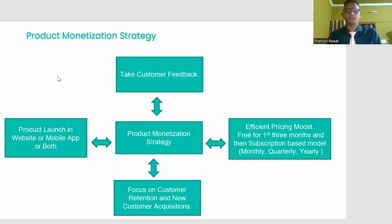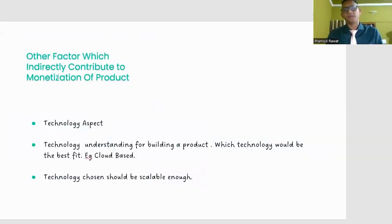If we are able to capture all these specifics — an efficient pricing model, customer feedback, product platform selection, customer retention, and new customer acquisition — then product monetization will be a success story. I also want to highlight a very important, somewhat indirect factor contributing to the monetization of a product: the technology aspect.